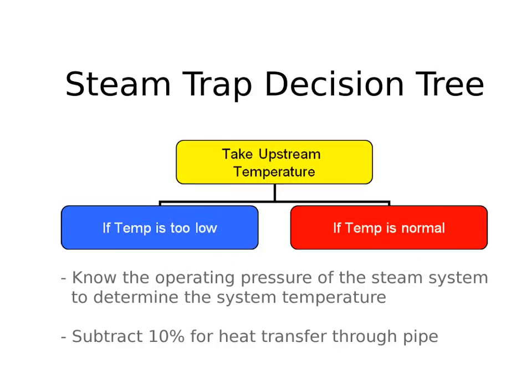The first thing you need to do is establish if the trap is working — is it online? Start by finding out the operating pressure of the steam system. Since there's a direct correlation between pressure and temperature, knowing the pressure makes it easy to estimate the expected temperature of the steam trap. Remember to subtract 10% to compensate for heat loss across the piping. If the temperature is lower than expected, confirm the trap is in service — you can't evaluate faults on a steam trap that isn't in service.